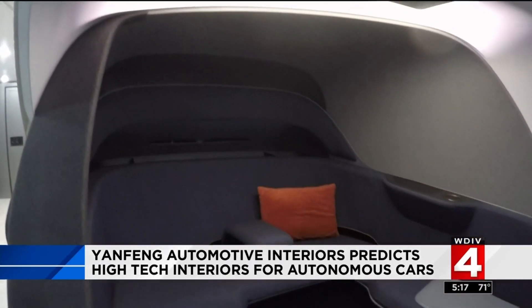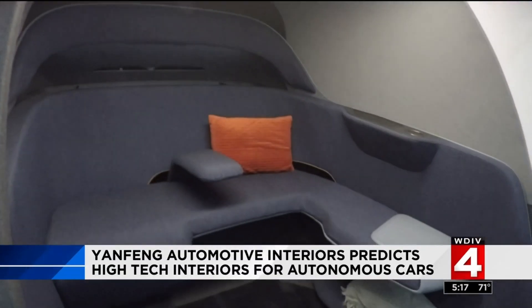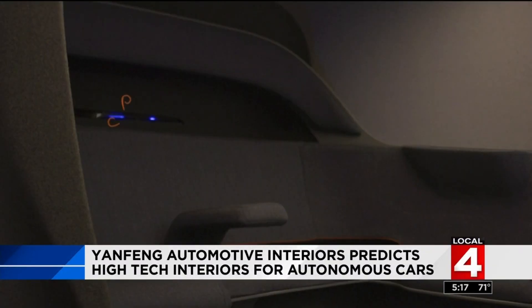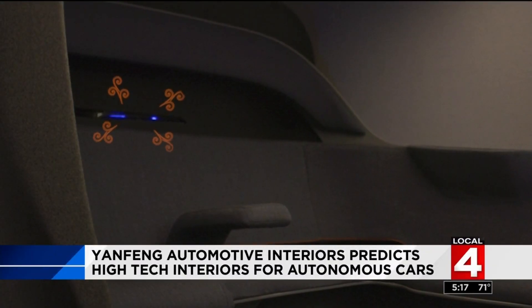The backseat privacy cocoon is designed based on senses — sight, sound, and you can probably detect some aroma coming through as well. There's a lot of different things we can do. Is that lavender? It is a little bit of lavender, yeah.